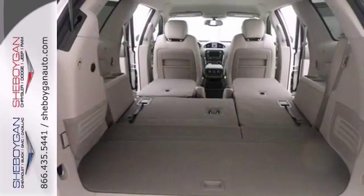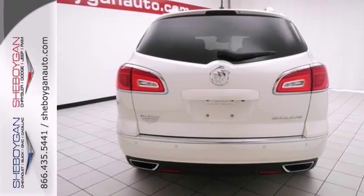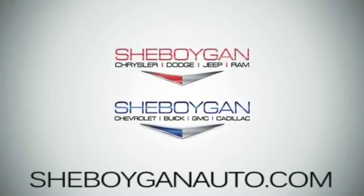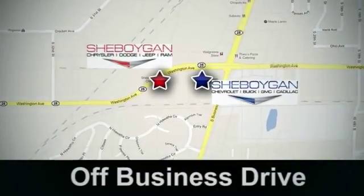It's also nicely equipped with heated leather seats, wireless phone connectivity, and a backup camera. Come take it for a test drive. Come see us today — Sheboygan Auto, eight brands in one location, off Business Drive in Sheboygan, Wisconsin.